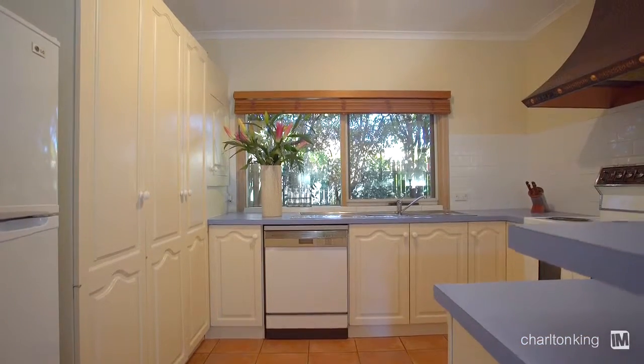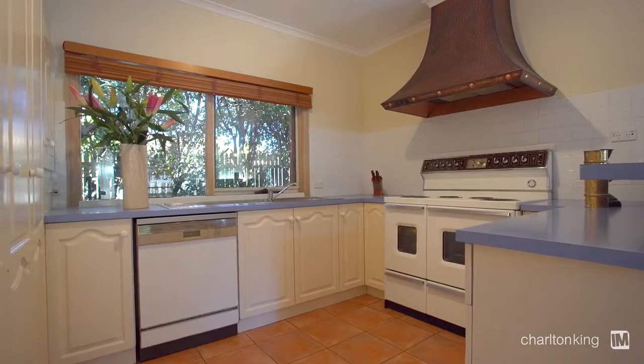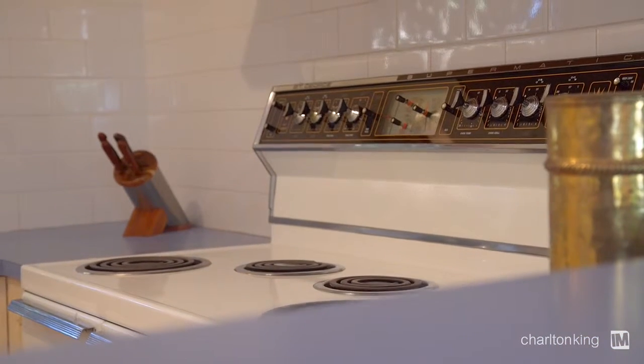Cooking in this kitchen is magnificent. It has a huge St. George double oven and an island bench, so you can be entertaining and cooking at the same time. It's a great open space.